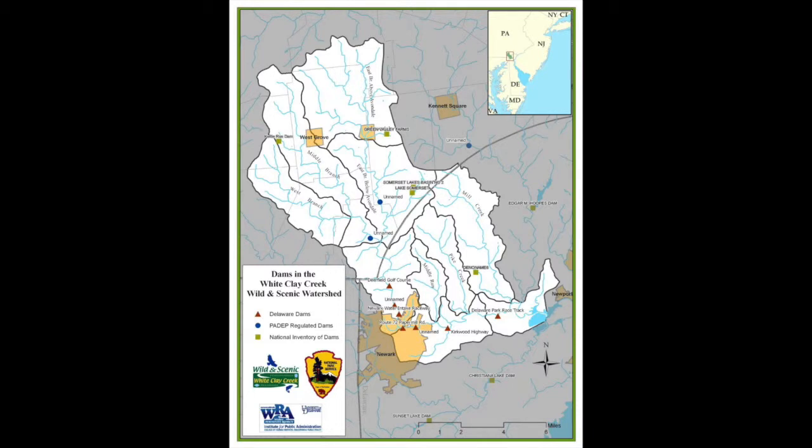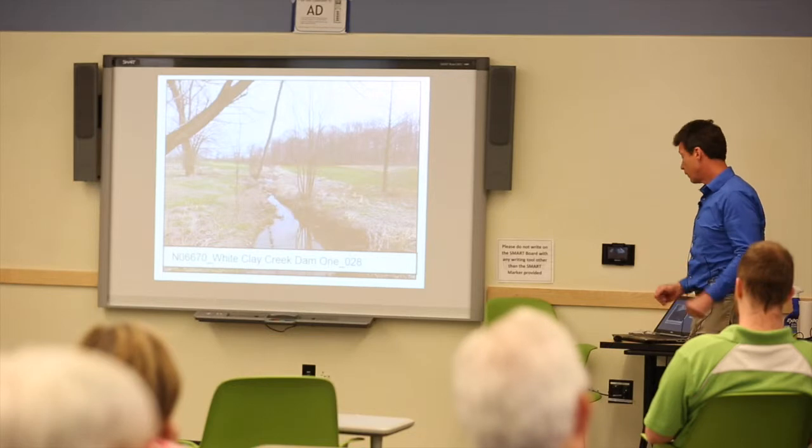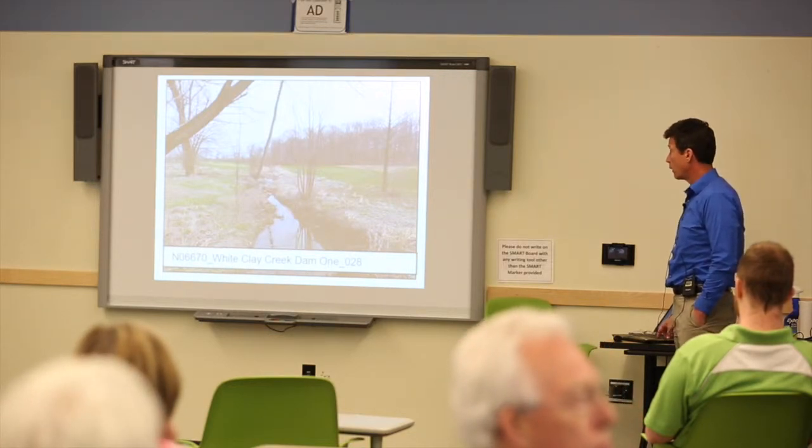We started a project with the White Clay Creek Wild and Scenic River and the National Park Service to start removing these dams one by one. We had to balance the need to remove the dam for fish passage with the need to preserve the precious historic artifacts of colonial engineering.